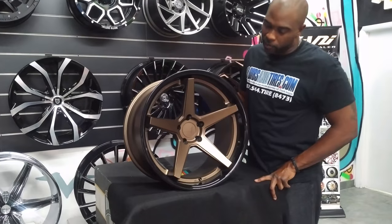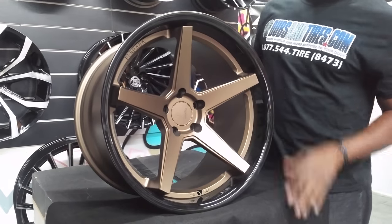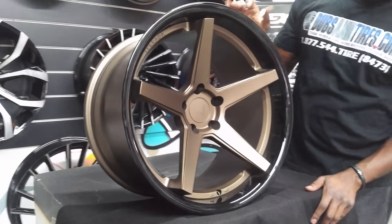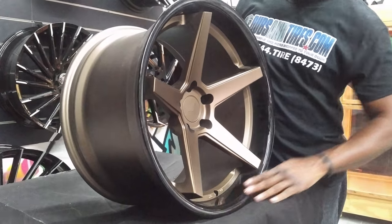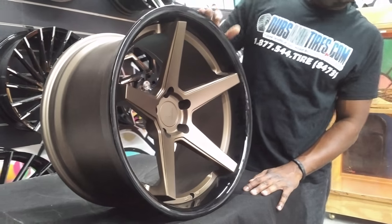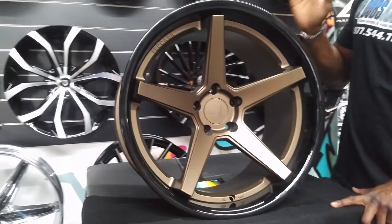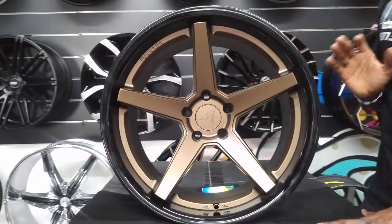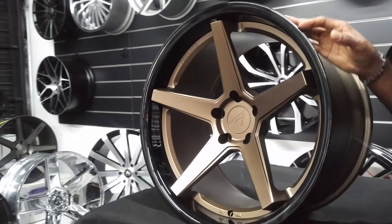Right now we're looking at a very nice Murata wheel. This is the Murata FR3 in the bronze and black finish. Great looking two-tone wheel — you got the satin bronze in the middle and a gloss black lip. Beautiful wheel. This is a 20 by 12 and a half, so you can see the concave is super deep. You're not going to find this deep concave on most wheels because you're not going to find wheels this wide. Beautiful looking wheels.